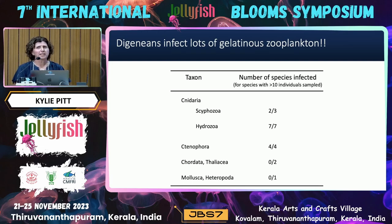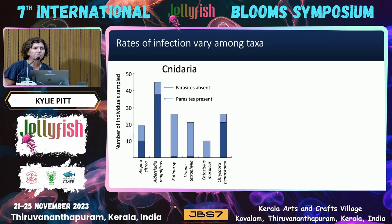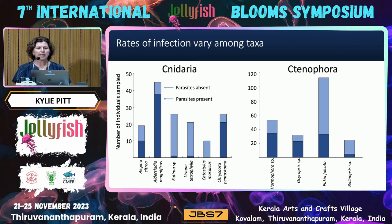The first conclusion is that digeneans infect a lot of different types of jellyfish. Looking at taxa for which we sampled more than 10 individuals: two out of three cnidarian species were infected, all seven hydrozoan species were infected, and four out of four ctenophore species were infected. We didn't find any in the two salp species or one heteropod, although the literature indicates those species can carry digenean infections. Infection rates varied greatly among taxa — Apolemia magnificus, a large hydrozoan, had about 80% infection rate, as did the scyphozoan Chrysaora pentastoma, while Catastylis mosaicus had zero digeneans found.